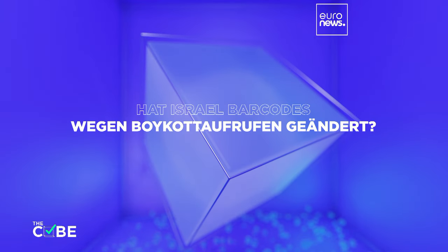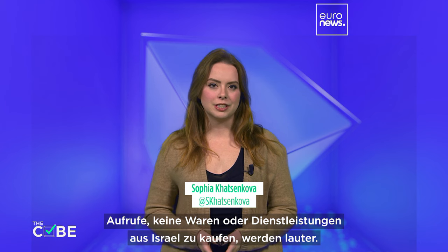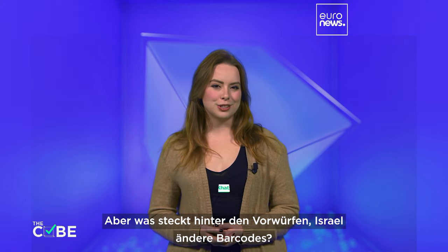Has Israel changed the barcode number on its products due to boycotts in the wake of the war with Hamas? On social media, calls have been increasing to stop buying goods and services from Israel. But are they based on facts? Let's take a closer look.